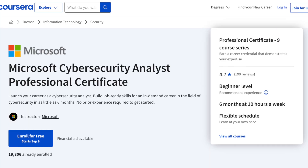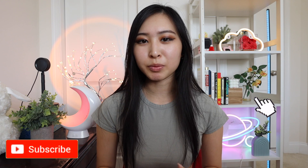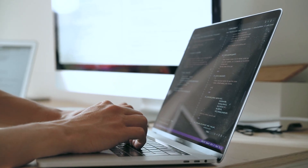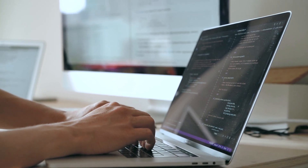Is the Microsoft Cybersecurity Analyst Professional Certificate worth it? My name is Sandra, and as someone who has worked as a cybersecurity analyst for four years, I wanted to make this video to be a thorough review of one of the newest cybersecurity professional certificates on Coursera — created by Microsoft, specifically for anyone interested in becoming a cybersecurity analyst. In this video, we'll be going over all the details of the program itself, the outcomes, what you'll actually be learning, and any prerequisites.